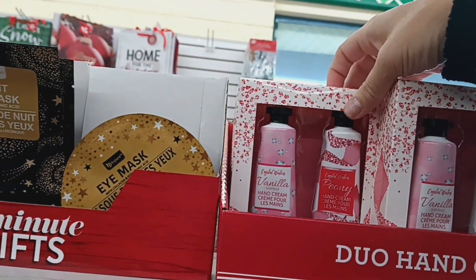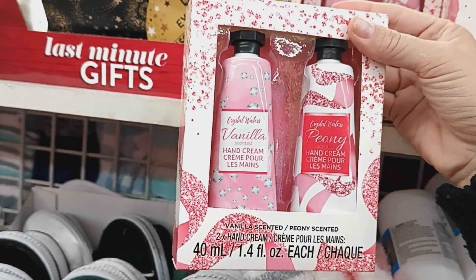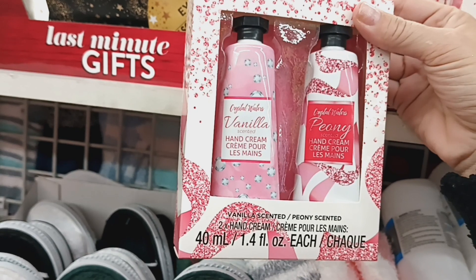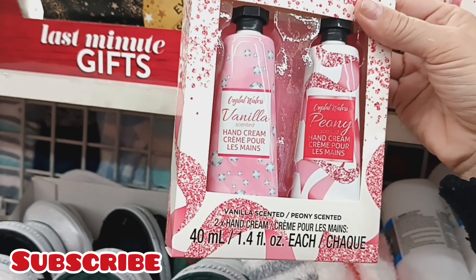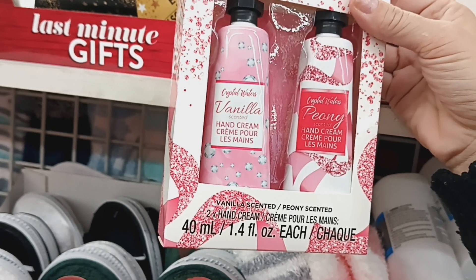They have some new Duo Hand Creams by Crystal Waters. This is Vanilla Scented and then Peony Scented. They are 40ml, so it's 1.4 fluid ounces. For $1.25 that's a really good deal.